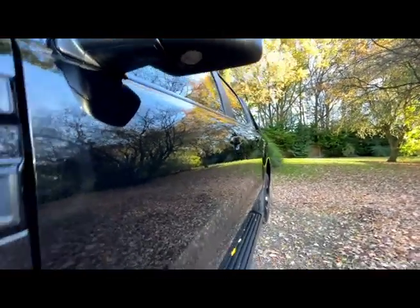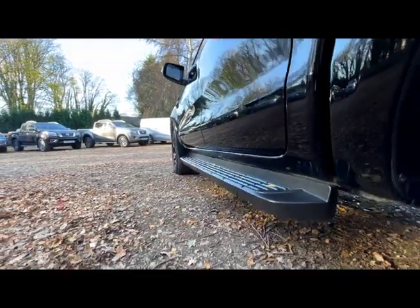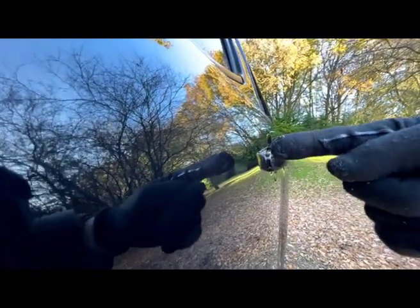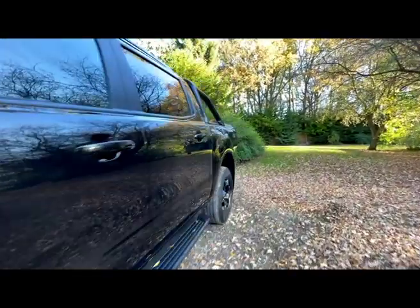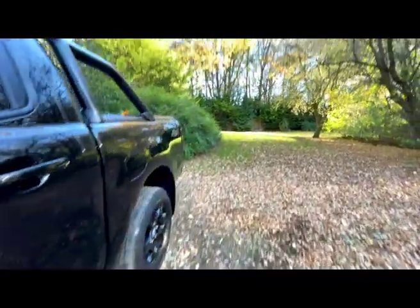Looking down the passenger side you can see the paint is in really nice clean condition. The side step is in great condition as is the paint. I can see a very, very fine small dent — it's tiny but it's there, and I'd rather be critical and show you everything. There's also a very small mark and a very small dent just below it as well.